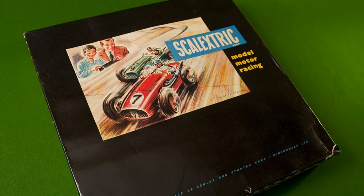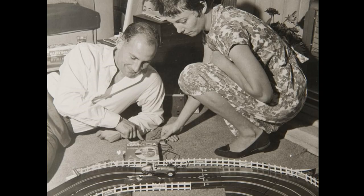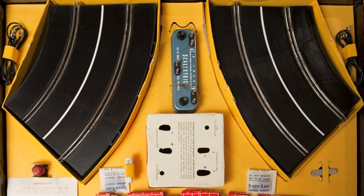The new electric toy was unveiled at the Harrogate Toy Fair in 1957 to immediate acclaim. It appealed to both adults and children, combining speed, competition and the glamour of Formula 1 motor racing. Demand for the toy was immense and the Mini Models factory struggled to keep up with the orders.